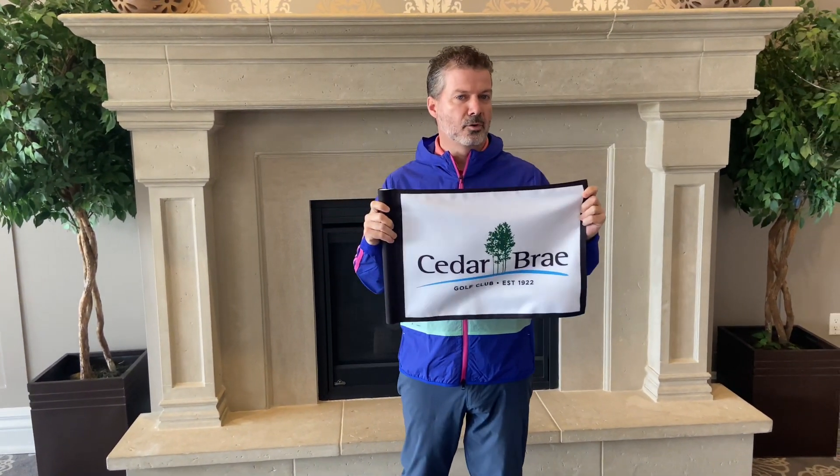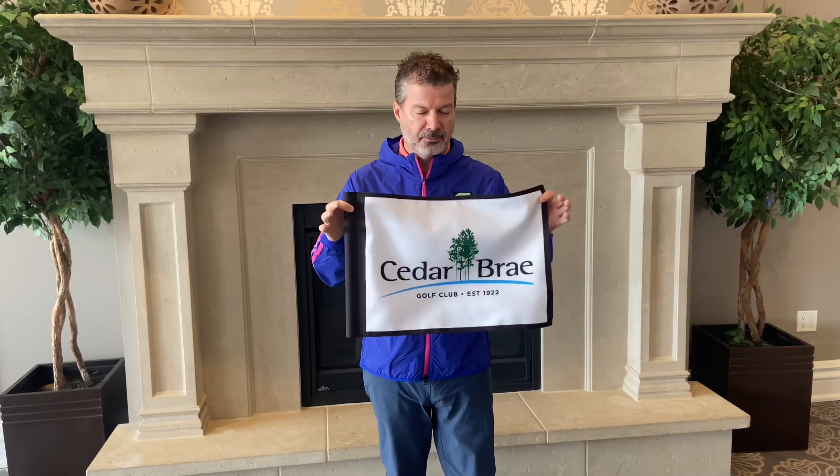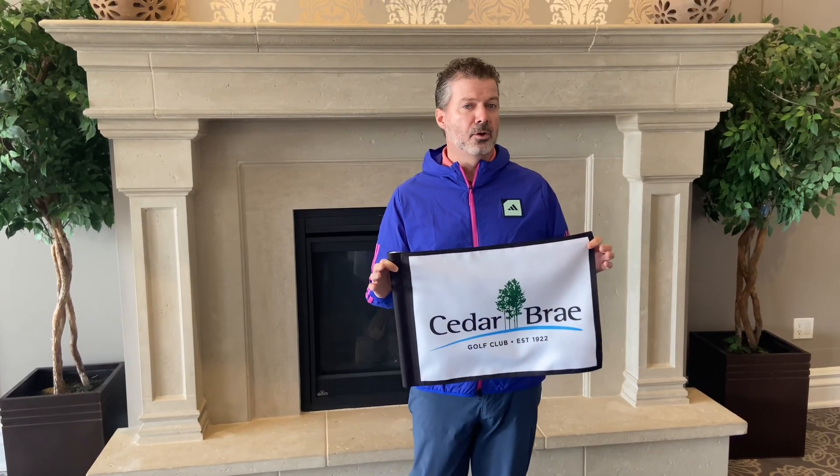I know a lot of people want them for their cottage, their rec room, or their office at home. I've got 20 flags available and they'll be on a first-come first-served basis. You can buy the flag by itself for $100, or if you want, we'll have it framed for you for $200 so you can hang it up on your wall at home.